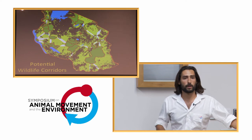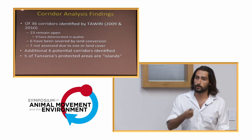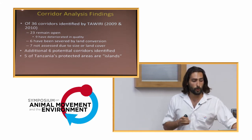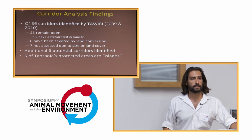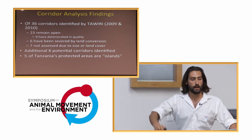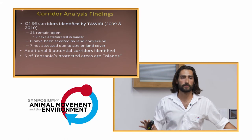Very simply I was able to say, which of the 36 corridors still exist based on the 2009 report? Which have been severed? Which have degraded in quality, narrowing in width? Of the 36 corridors originally identified about five years ago, 23 appear to remain open, still containing natural land cover. Nine have deteriorated in quality, shrinking considerably since the previous assessment. Only six appear to have been completely severed by land conversion — not good news, but not the 75% that was suggested might be at risk. Seven of the original corridors were too small to properly assess using this technique, but an additional six came out of this research. The bad news was that five of Tanzania's protected areas are completely cut off from surrounding areas.